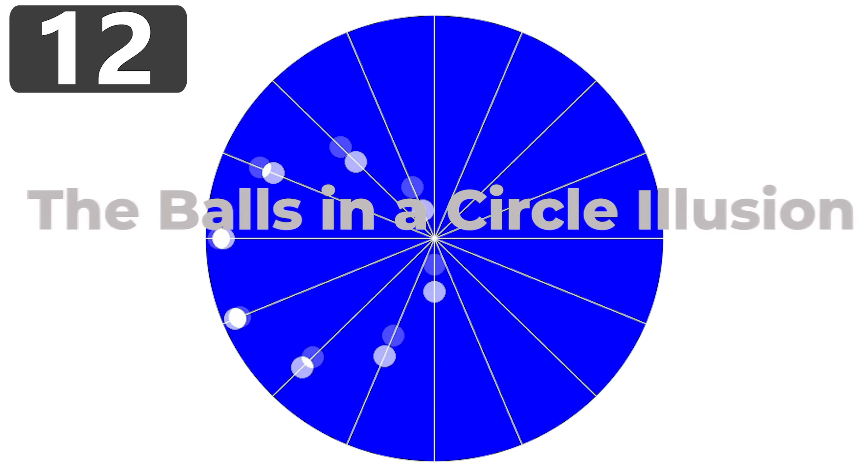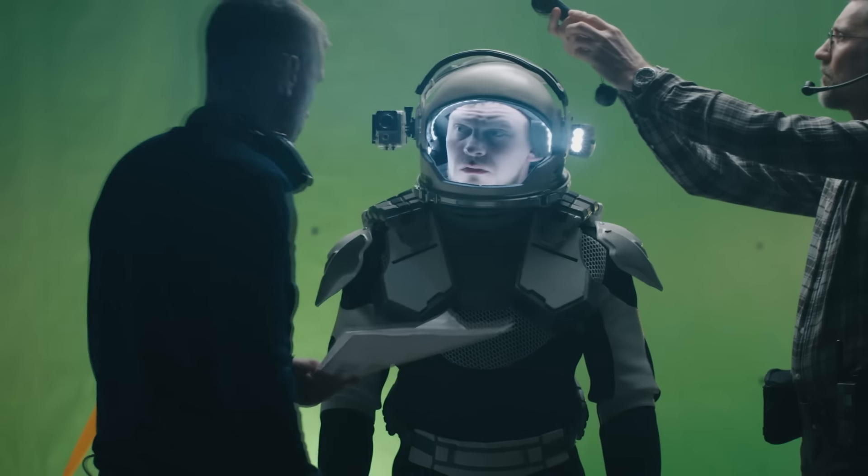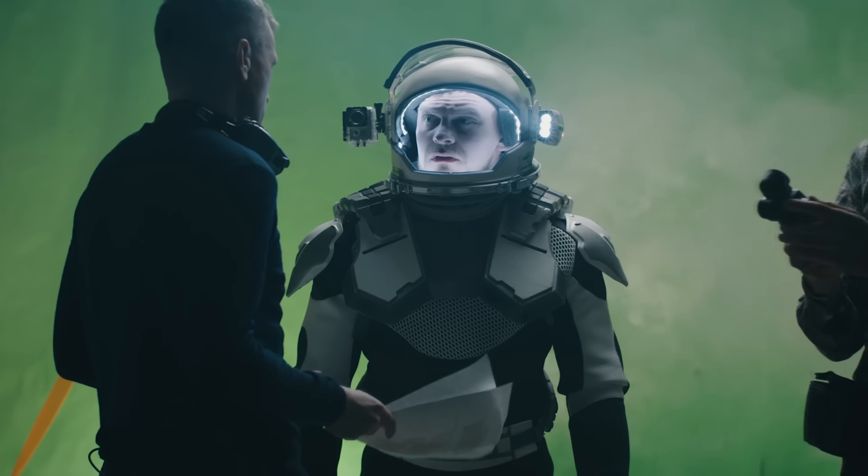Number 12: the balls in a circle illusion. There's a large blue circle, and inside it are a series of white circles that appear to be rotating inside the larger circle in a circular pattern. But take a closer look — instead of rotating around, they're actually just bisecting the blue circle in a straight line, moving back and forth. Their timing has been offset with one another to create the appearance of a rolling circle. This is a simple version of an effect often used in even the biggest Hollywood animated movies, where a combination of basic movements work together to appear far more complicated.